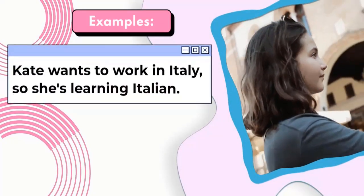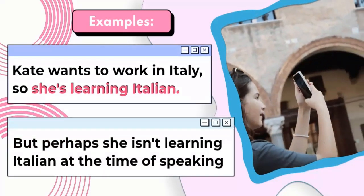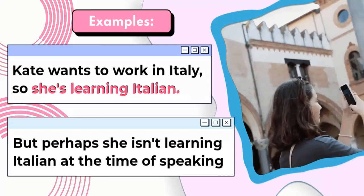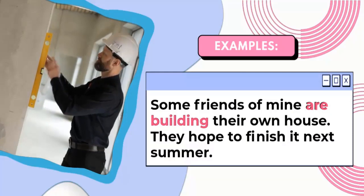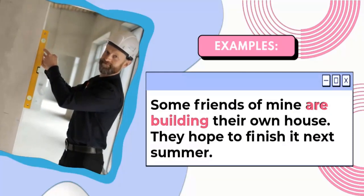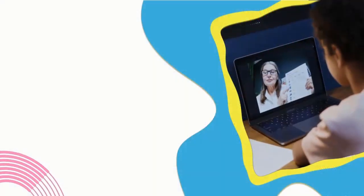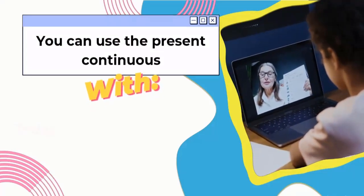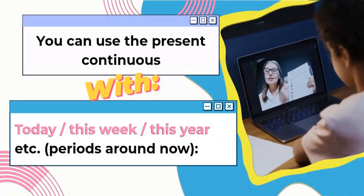Some more examples. Kate wants to work in Italy, so she's learning Italian — but perhaps she isn't learning Italian at the time of speaking. For example: some friends of mine are building their own house. They hope to finish it next summer. You can use the present continuous with 'today', 'this week', 'this year', etc. — periods around now.